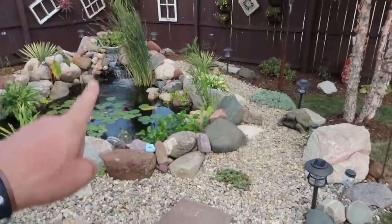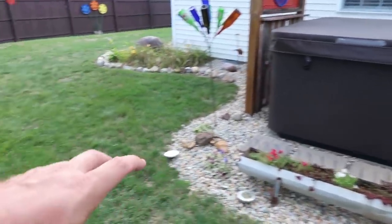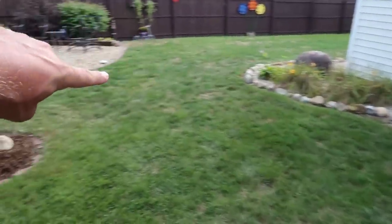100% this pond will get bigger, that rock will be pulled out, we'll put a stream in right along here, right along that awesome hot tub, and coming down into a pond right here. Can you picture it?